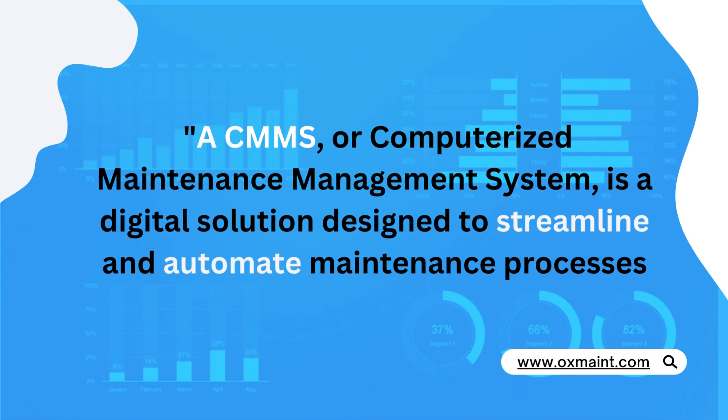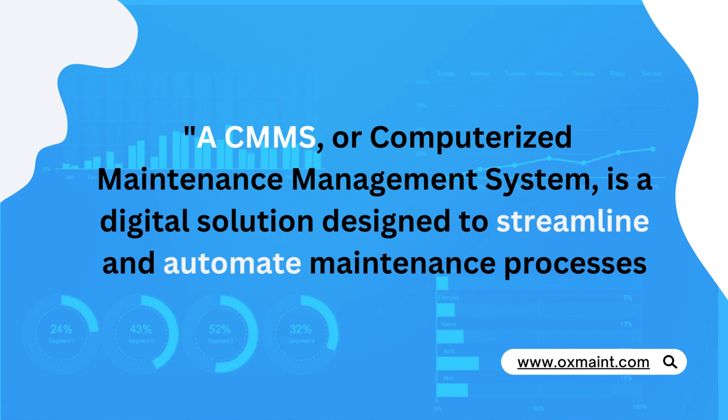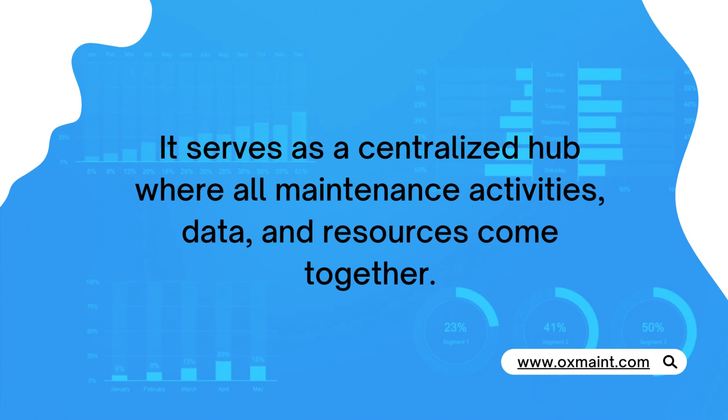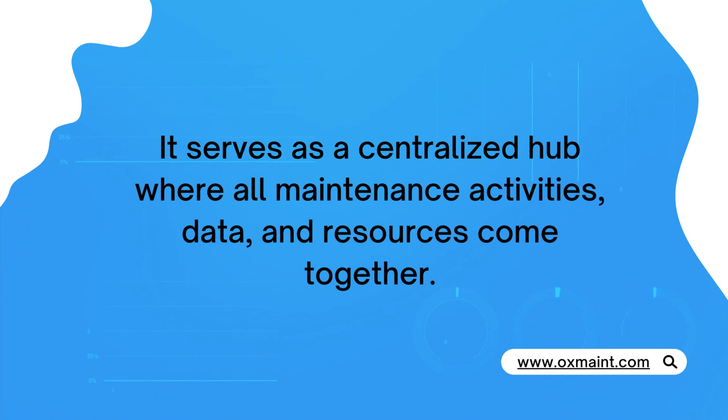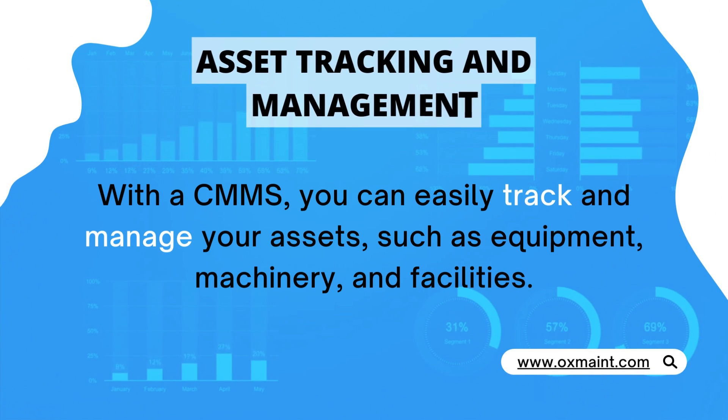A CMMS, or computerized maintenance management system, is a digital solution designed to streamline and automate maintenance processes. It serves as a centralized hub where all maintenance activities, data, and resources come together.